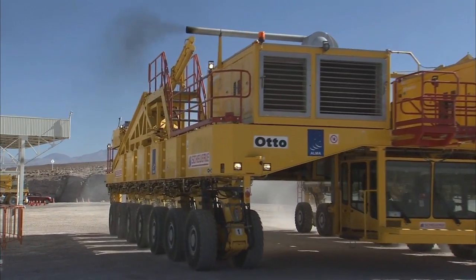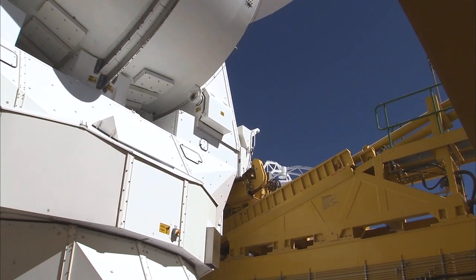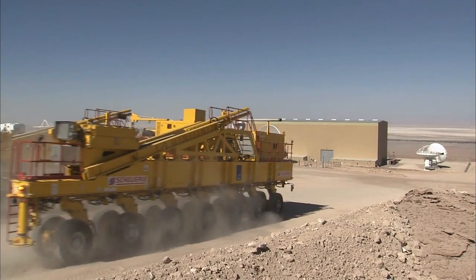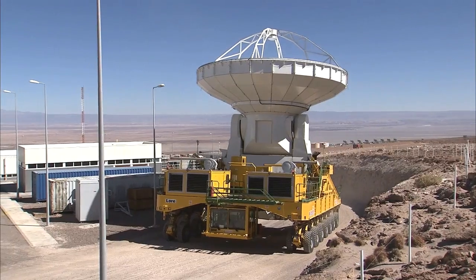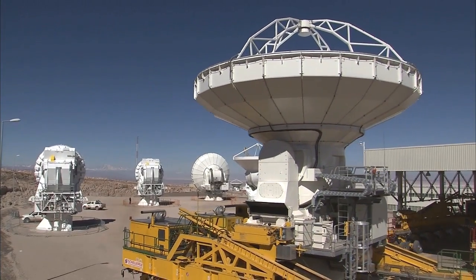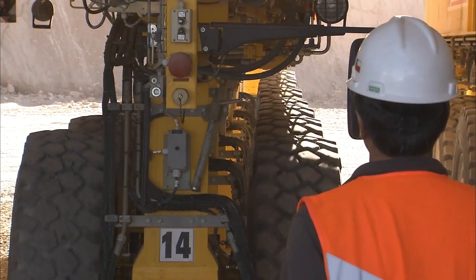Colossal. Heavy. Ultra-precise. Extremely maneuverable. Super rugged. Whenever an ALMA transporter moves a fragile high-tech antenna, there is a lot at stake. This is demanding work for both man and machine.